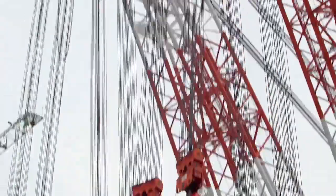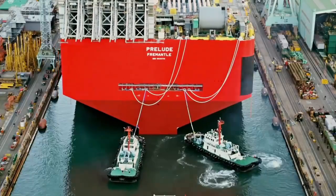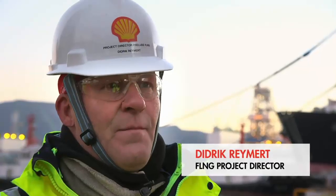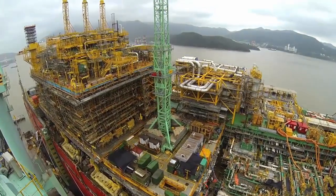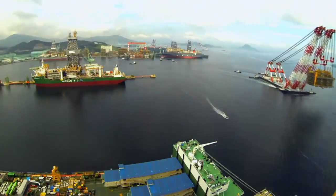In a global engineering project of extraordinary scale, Shell is building a giant floating facility that will liquefy natural gas at sea. It's amazing, it's very big, it's very impressive and it's a fantastic achievement by everybody. With its half kilometre long hull now afloat in South Korea, 2014 saw huge advances for the project around the world.